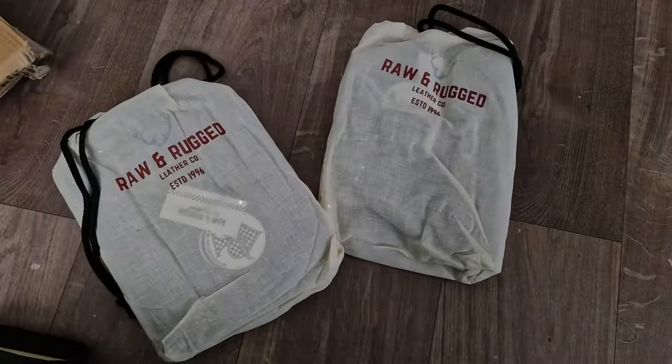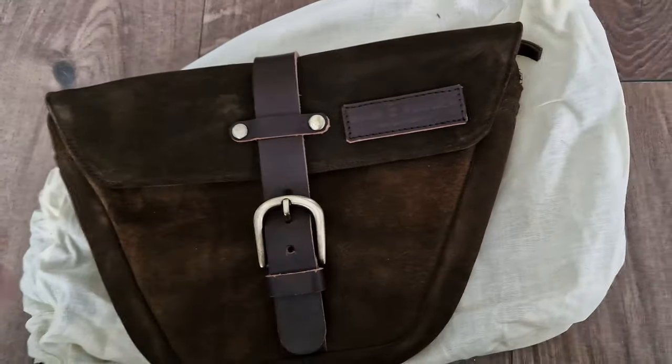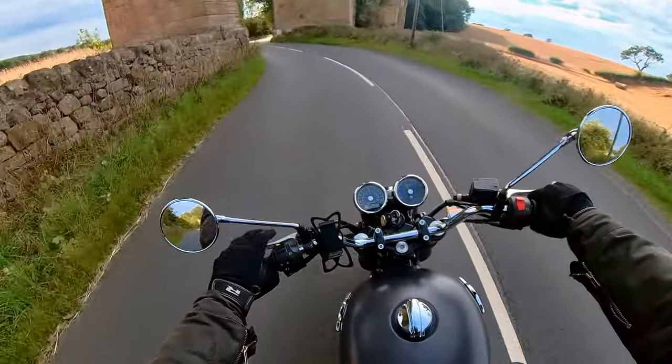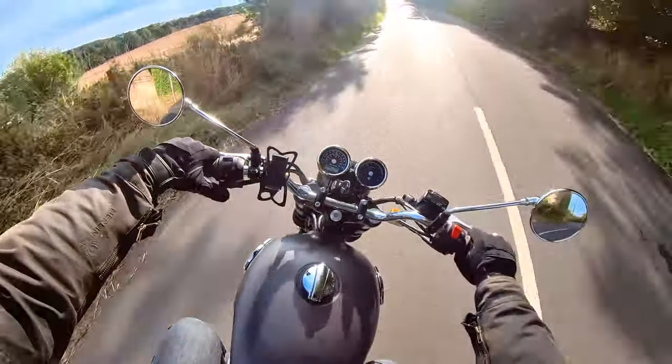Hello everyone and welcome back — another video featuring a product from Raw and Rugged Leather Company. This is the second set of side panel bags I have bought from them. I bought a black set back in March or April of this year and had them on my Interceptor for a couple of months.